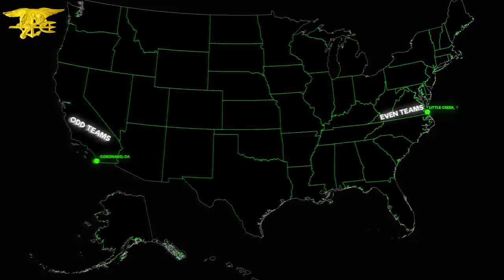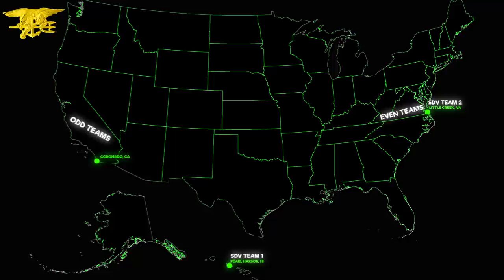There's also SDV, or SEAL Delivery Vehicle Team 1, in Hawaii, and SDV Team 2 in Virginia. There are also teams 17 and 18, which are reserve teams. And where's SEAL Team 6?